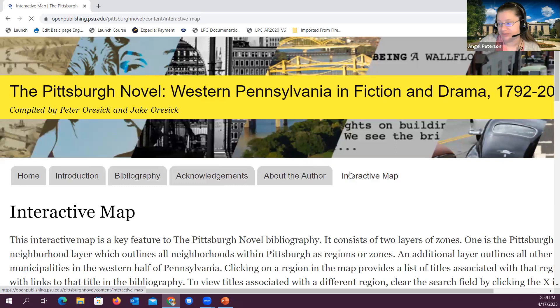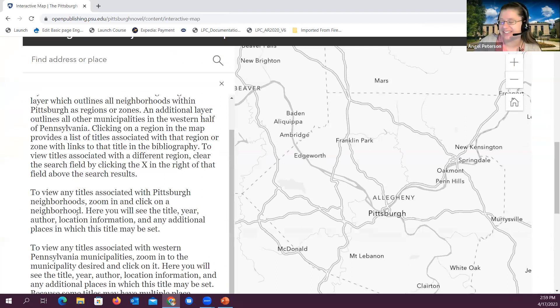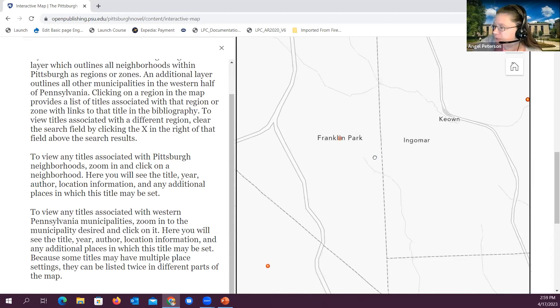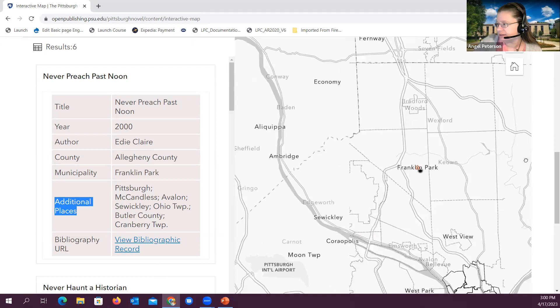Finally, we have this interactive map. The really cool thing about it is that it is embedded within the site — you can also click on it to see it within ArcGIS. In this map, on the left-hand side as soon as it loads are directions on how to use the map. Every red bullet point within this map represents at least one title. If we scroll in outside of Pittsburgh and click into Franklin Park — because that's outside of Pittsburgh — it's going to pull up a list: there are only six titles in the municipality of Franklin Park. We don't have the full bibliography here; it's just dealing with the places. Titles also show additional places indicating the title takes place in Pittsburgh, in Ohio Township, in Butler County, with a link back to the bibliographic record.